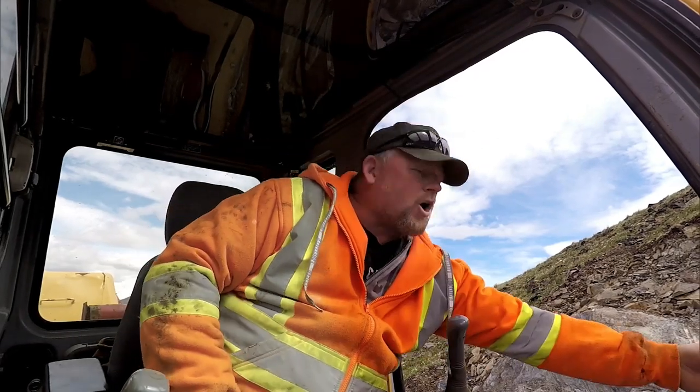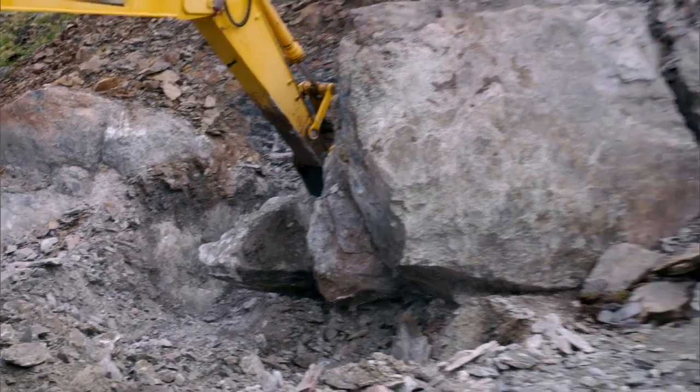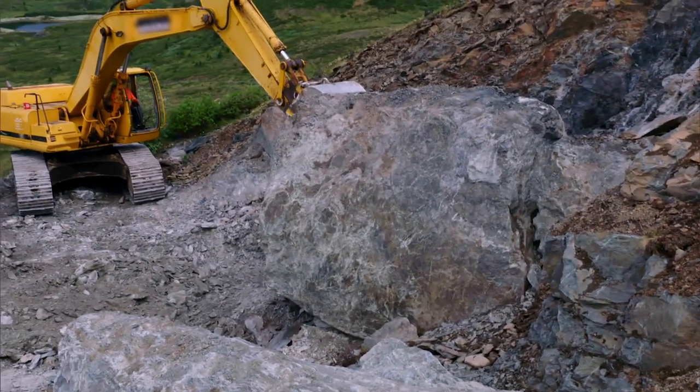They notice one boulder going underneath another. The big question they have in their mind: is there a big deposit underneath this mountain? Their hope is that it's one huge lens, and the jade keeps going underneath. They know they've got some nice stuff there.